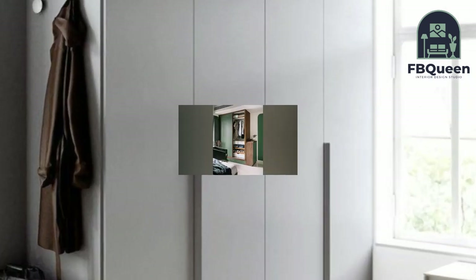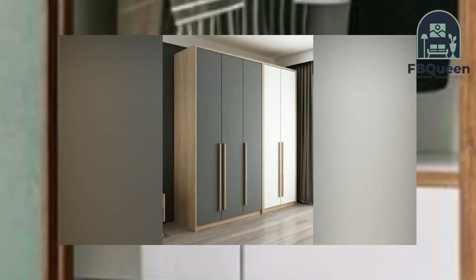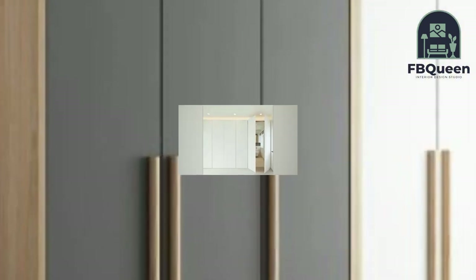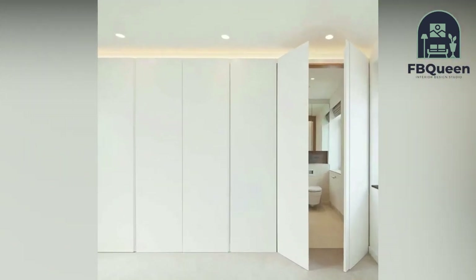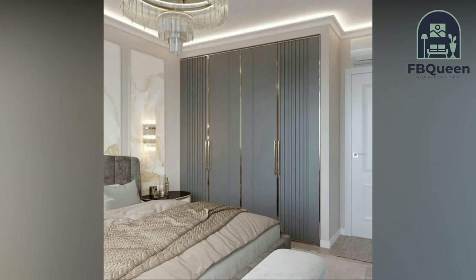Number three: wardrobe with sliding-out features. A modern wardrobe design with a mirror allows you to store utilities alongside the usual accessories and clothes. An ironing board, mirror, and hangers can be fixed into the wardrobe and slide out when needed, then conveniently slide back in after use.